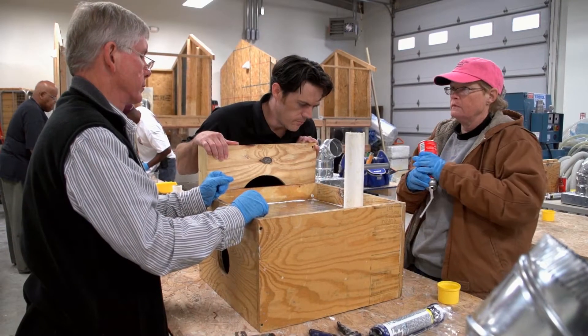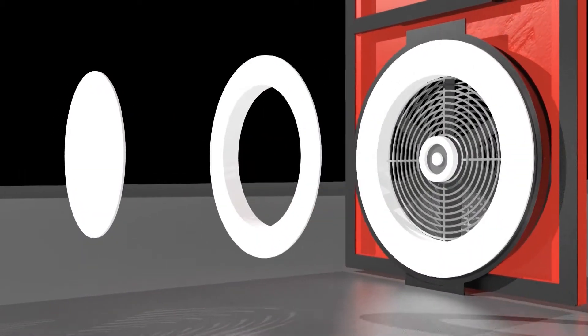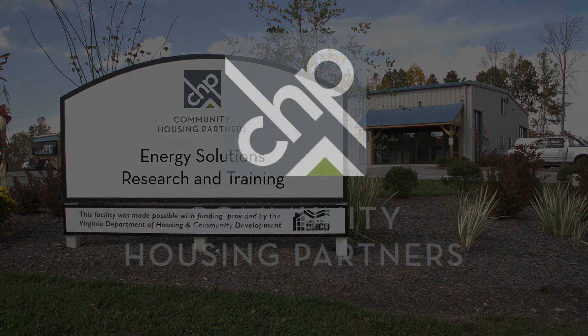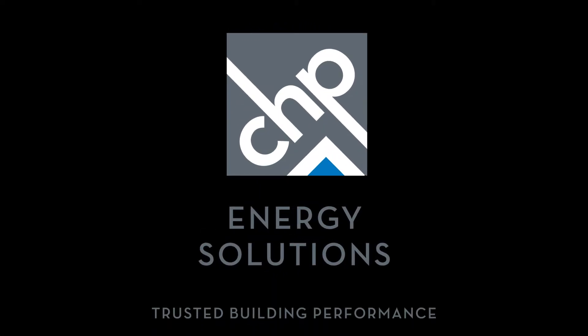At Energy Solutions, our impressive facility, gifted and experienced trainers, dedicated staff, and innovative technology come together to make us one of the best weatherization training centers in the country. Community Housing Partners Energy Solutions — trusted building performance.